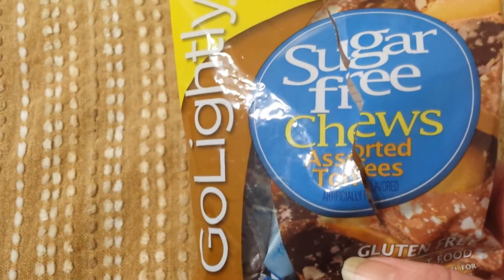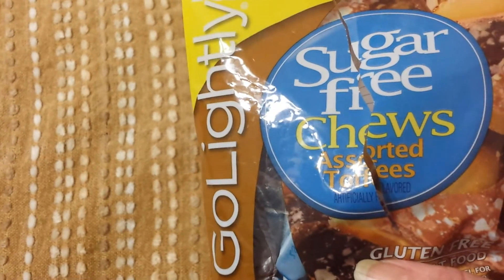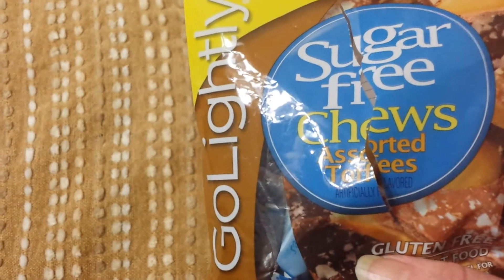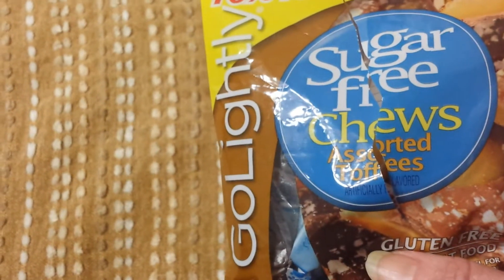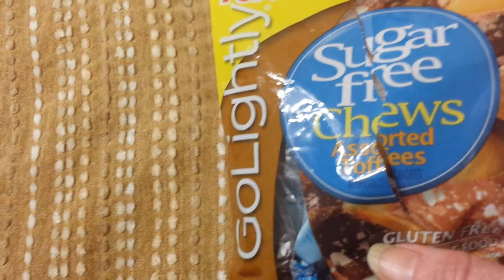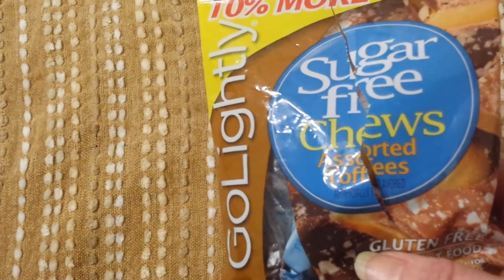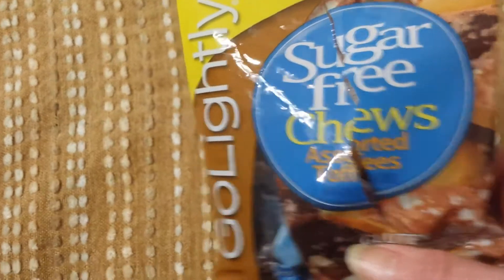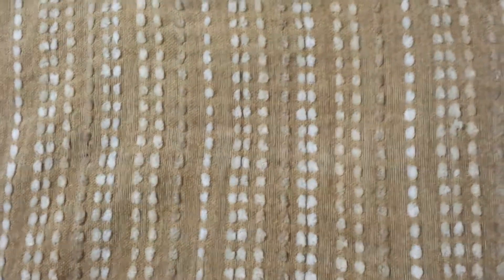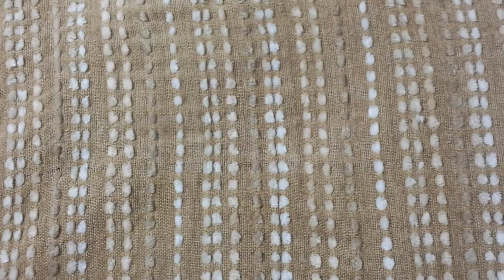This probably will not be a repurchase for me. I try to avoid eating too many sugar-free candies, but every now and then you want something. I think the Russell Stover sugar-free chocolates and the Werther's Chews sugar-free are way better than these. Not disgusting, but nowhere near as good, in my opinion, as the Werther's.